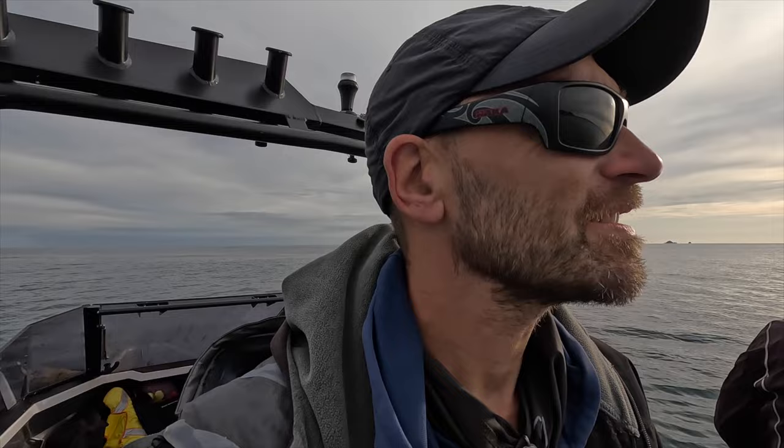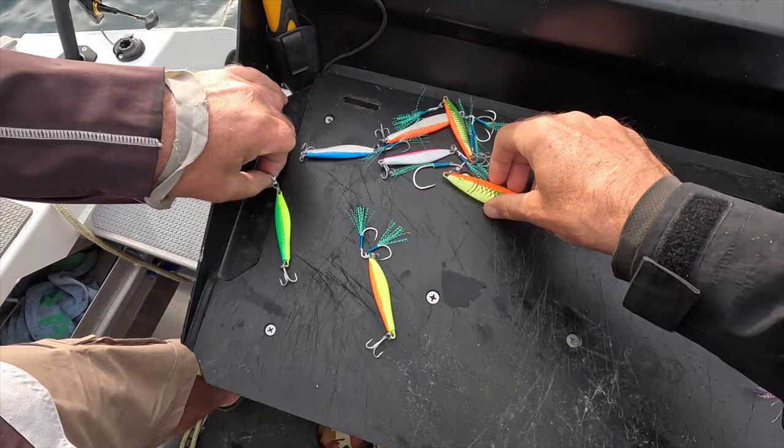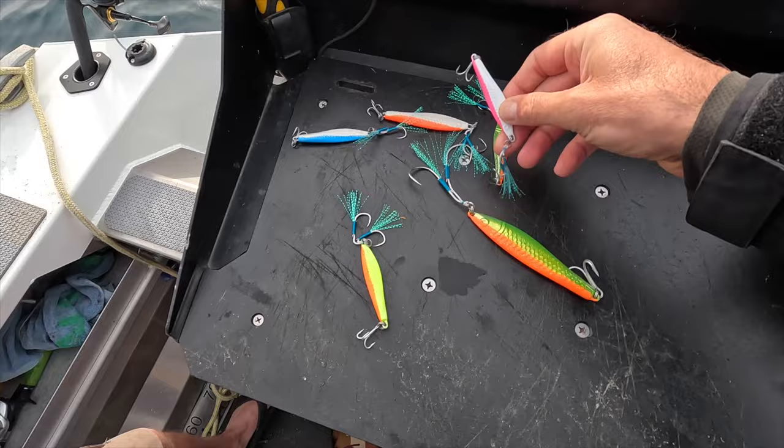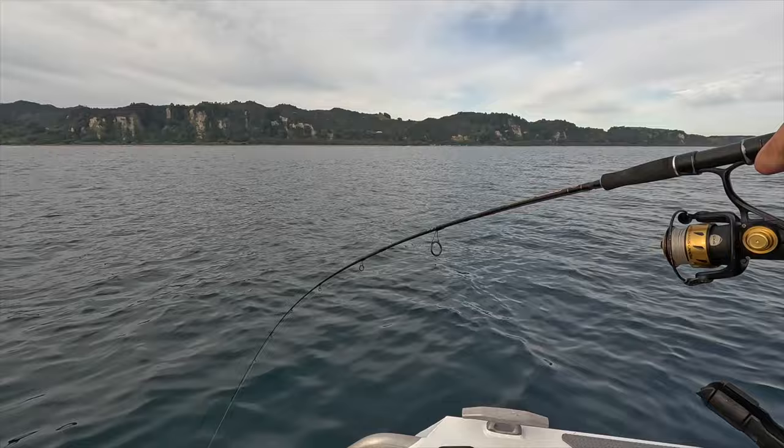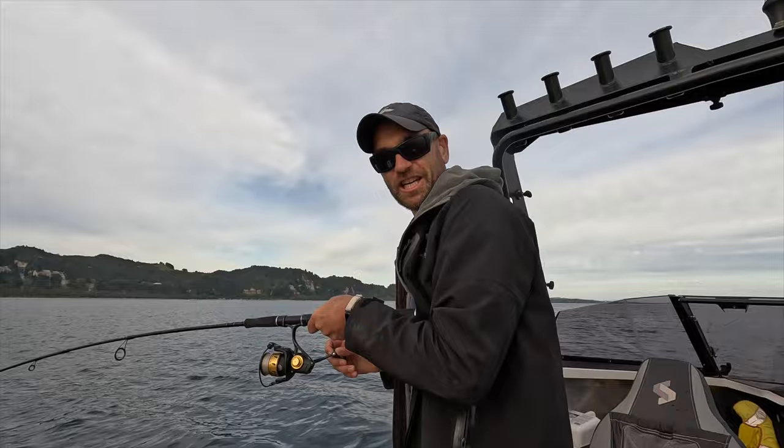We're gonna chuck out some of the Grim Reapers and put them to the test. We were cruising around the area and dropping our Grim Reaper lures. We started with different colors and on pretty much the second cast I caught this big fish here. It was pretty easy on the pink jig, and it's a really good fish.